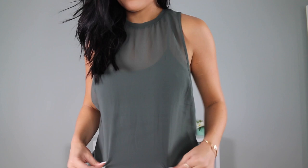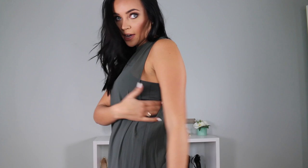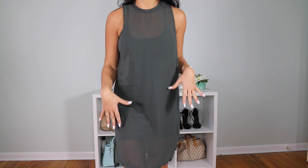Next is this overlay dress — it has a cami slip dress underneath with a sheer overlay on top. I love the color: kind of an army khaki green. It has deep cutouts on the side but the lining underneath keeps it covered. It goes right above the knee and I just thought it was really cute with the overlay over the slip dress.